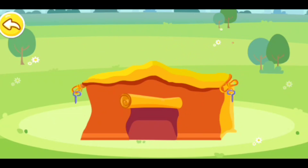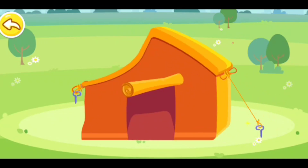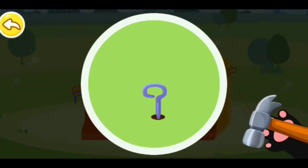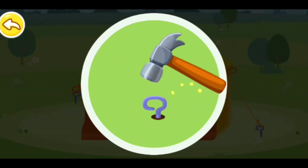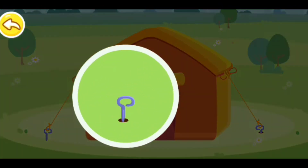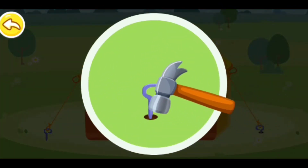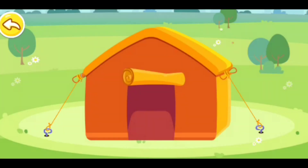Emergency! The tent has blown down in the wind! To secure the tent, we need to fasten the ropes to the earth. Remember the nail and then tie the rope to it. One side is fixed. Now one, two, three, four — the tent is set up!